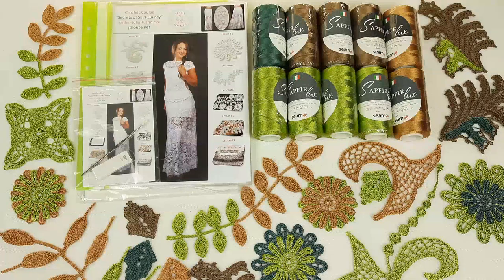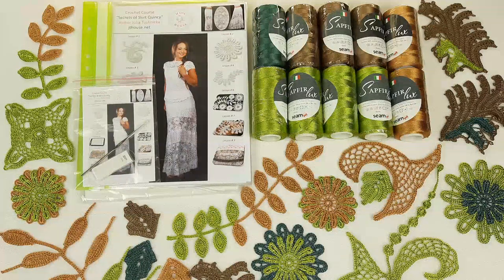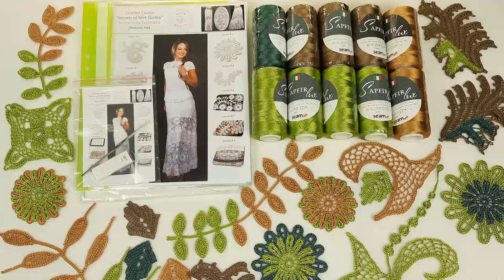You can see here the samples — I made them using all these colors. You will get part of the elements ready, and you will be able to use them for your skirt Quincy. You will not find such a kit anywhere else in other stores, I am sure. I really love to crochet, and that's why I want to create the perfect yarn kit for my students.